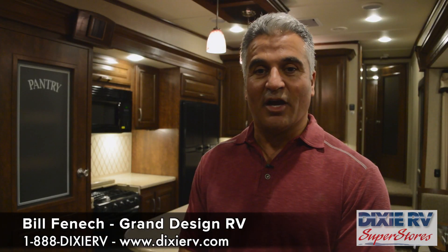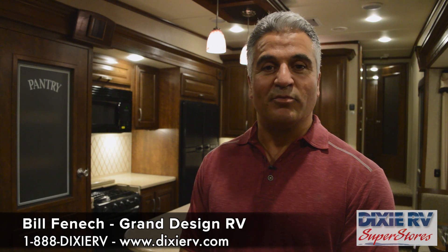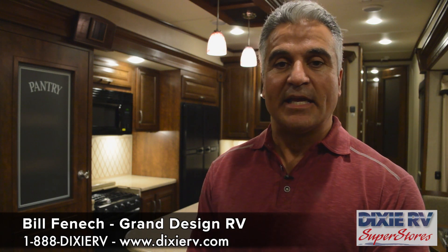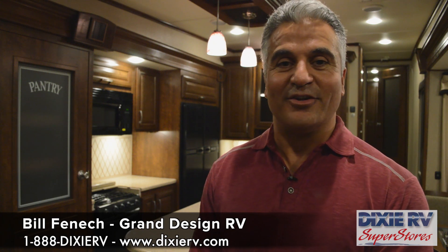We want to build a great company by putting the value in the product, taking care of our customers, and aligning with the best dealers in the country — and Dixie RV is definitely one of them. They're going to be our full-line dealership for all the Grand Design products as we add more and grow the company. So far, we're excited about the way things have started, and we think they're excited also.